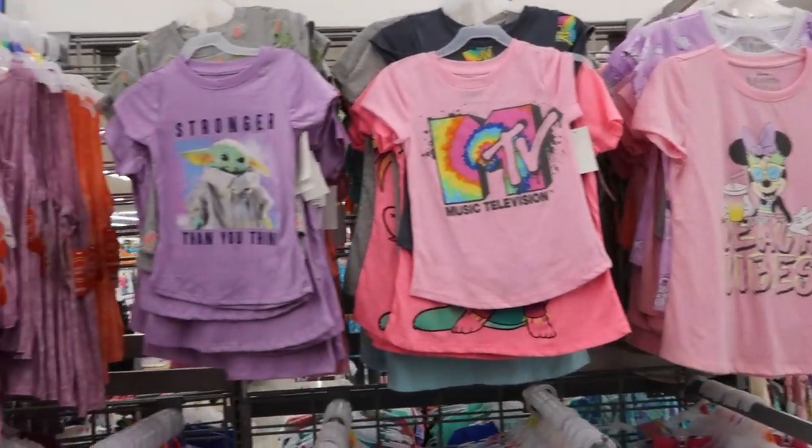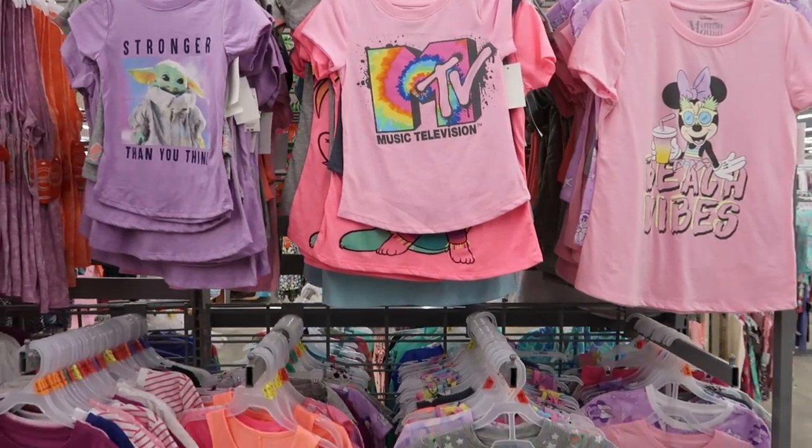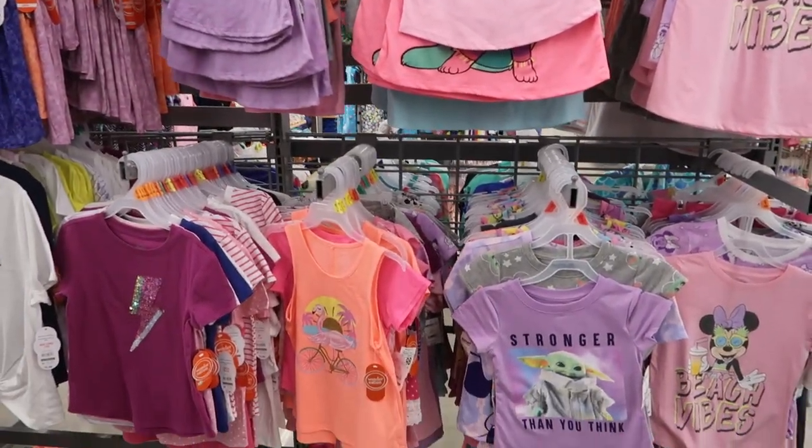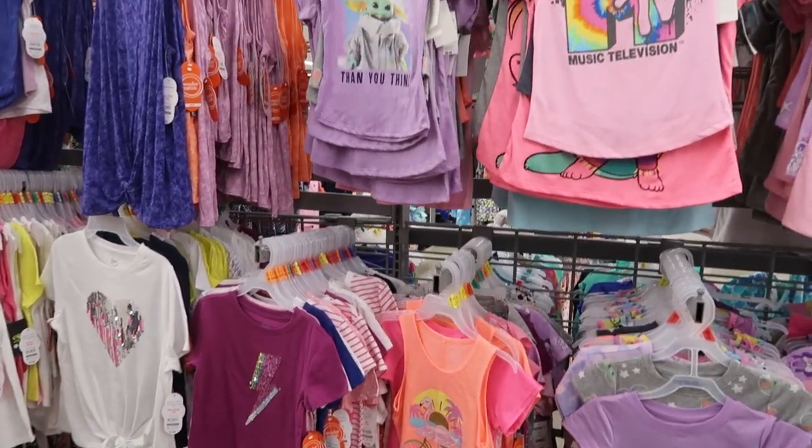Hey guys, welcome back to my channel! Today we're in Walmart checking out the kids clothes. This was a requested video, so if you like it make sure you give it a thumbs up, subscribe if you're new, and let's go shopping.